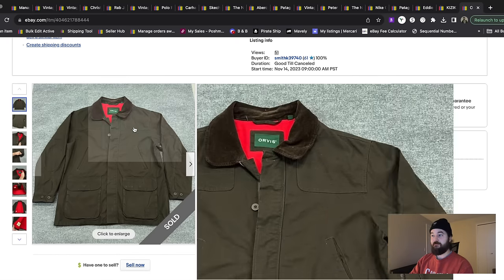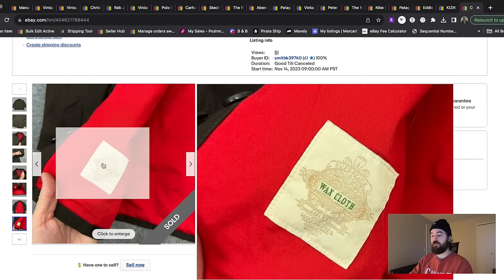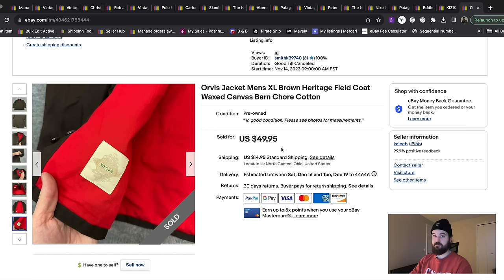Here we have an Orvis jacket. This is a brand I'm very picky with, but somewhere on it said 'wax cloth.' When I saw that and felt how heavy and thick it was in person, I looked it up. I typed in 'wax cloth' and the comps went from regular jackets being in the twenties to all being really high. This sold really quickly at full price for $50 plus shipping. I also made a new shipping category at $14.95 for bigger, heavier jackets like Carhartts — they don't always cost much more to ship, but people expect it, so I make a little extra on shipping for the extra hassle.